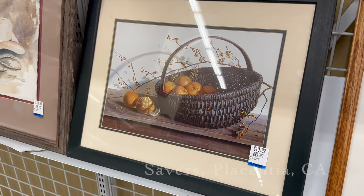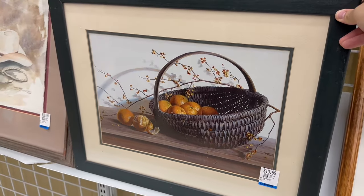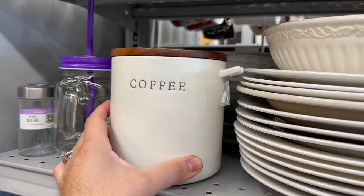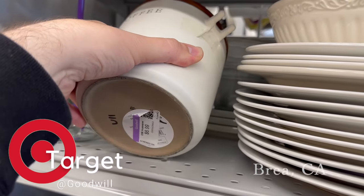Our thrift session begins at Savers. I stopped in and found this beautiful painting of oranges — I absolutely loved it and thought it was really precious. Now jumping over to our Goodwill stores.